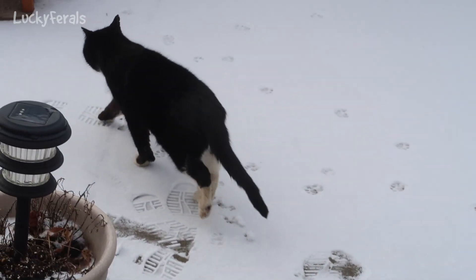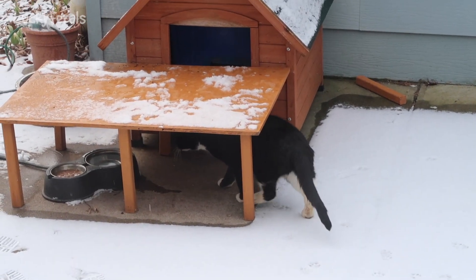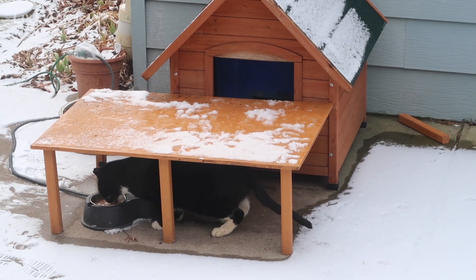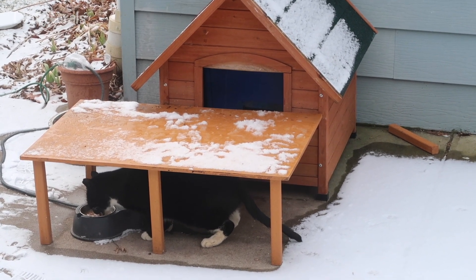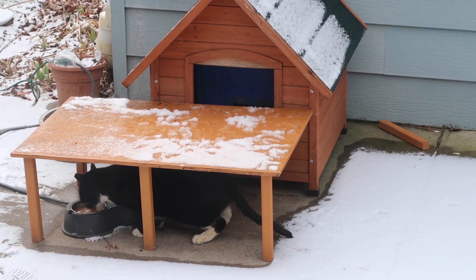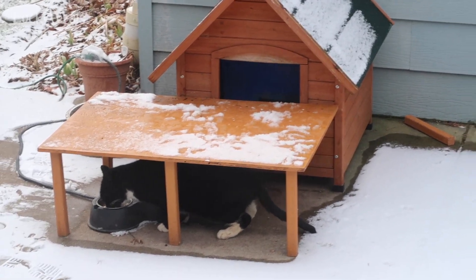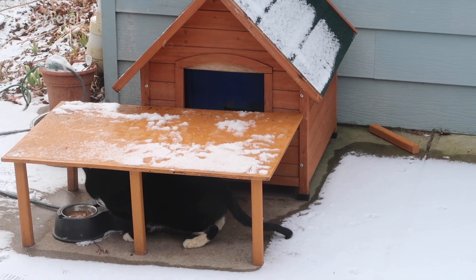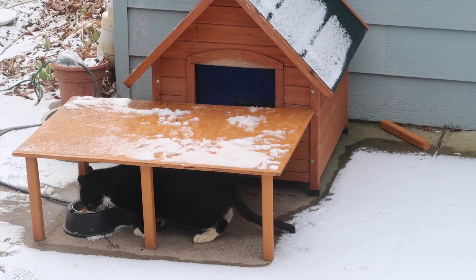There he goes — he's going over to check it out. This food is a lot stinkier than the raw food, so I'm sure it was much easier for him to smell it from across the patio. He should like it. Right now, the way he's eating out of the heated Kitty Cafe, we can see that the table is like a perfect fit for him to eat under it, because it does provide him shelter from snow or rain, whatever's going on.